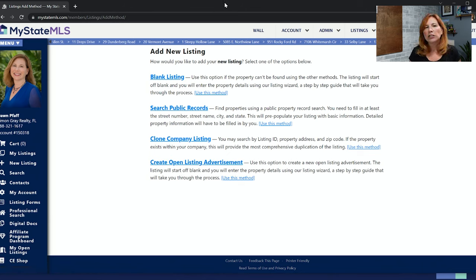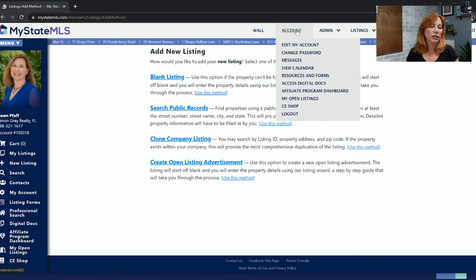The danger with open listings is that many MLSs don't allow them because without strict rules people list things they don't have permission to list. You can't do that in My State MLS — you have to have a signed open listing agreement. That agreement is available in My State MLS under Account > Resources and Forms.